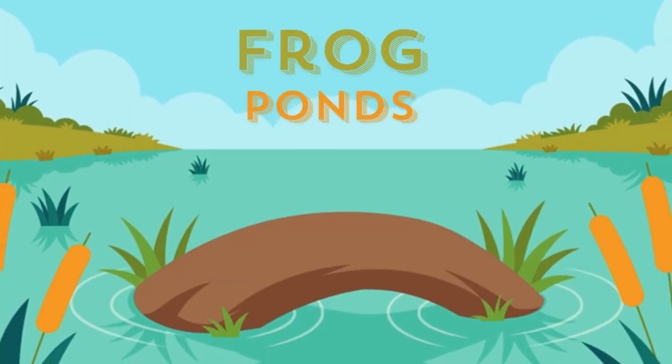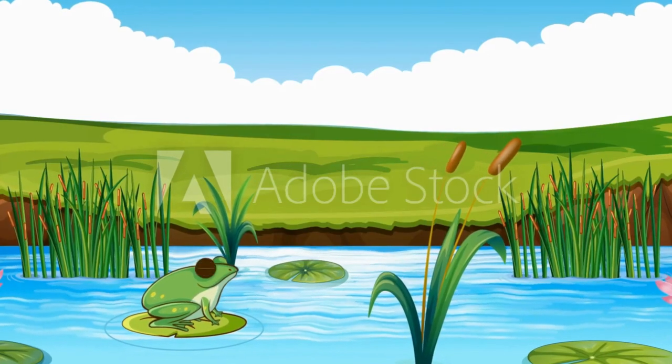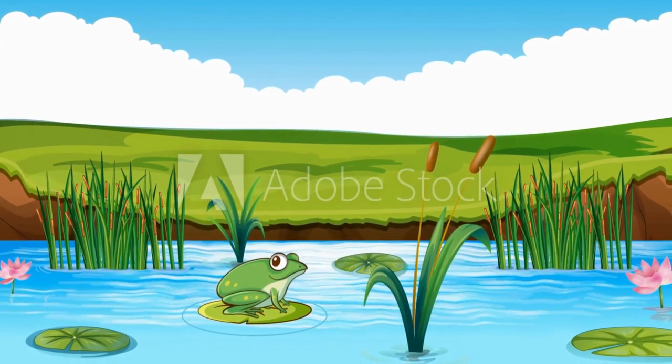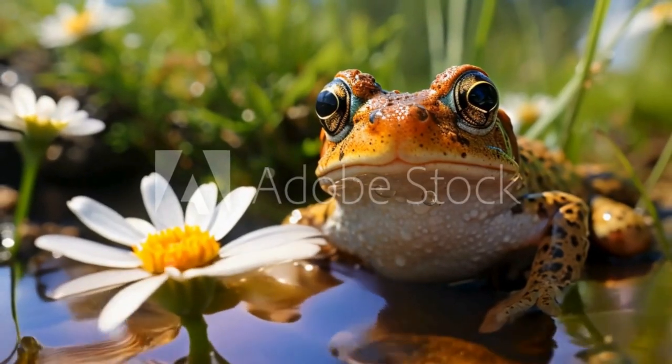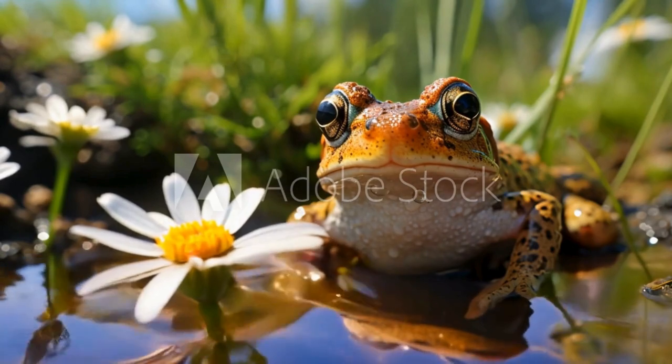A frog is an amphibious organism, which means it can live in both water and land. Frogs mostly like to live in water. During summer, when the water in the canal or pond dries up, the frogs go inside the ground. They stay in the ground for months without eating and drinking and wait for the rain to come. After the rains, they again come to the surface and make the sounds of tur-tur. Frogs are found almost everywhere in the world, and there are more than 4,000 species of frogs in the whole world.